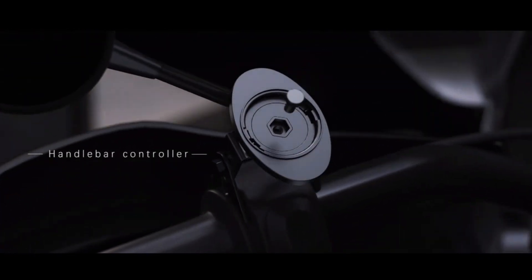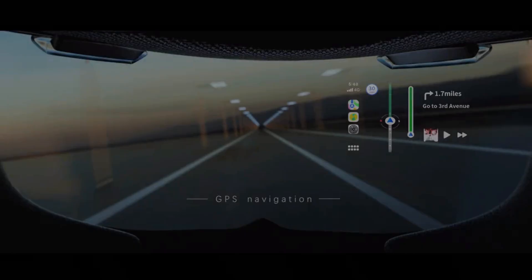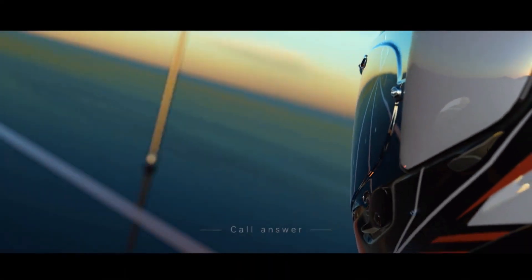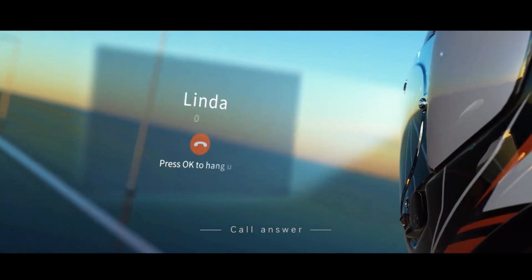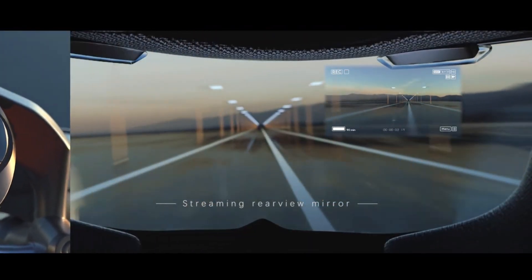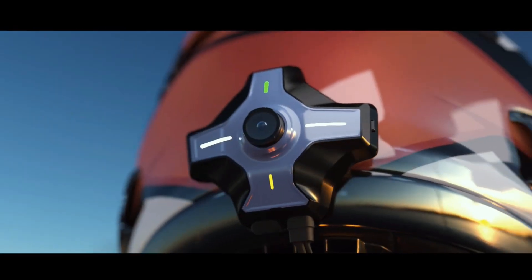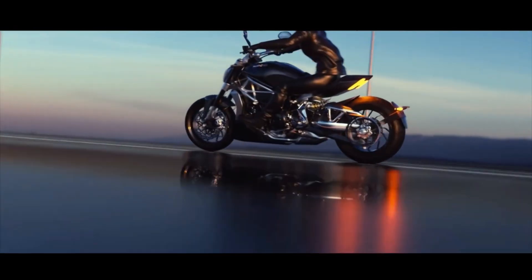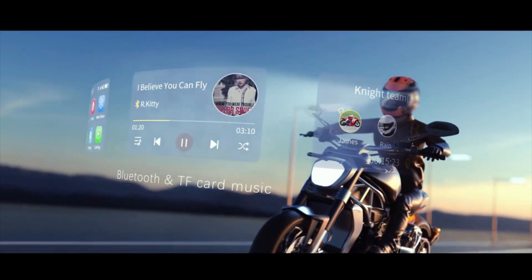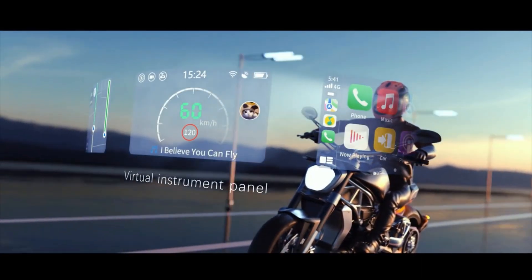You can talk on the phone or listen to music while on the go thanks to its mesh intercom technology. Designed to be both transparent and brilliant, the AR module ensures visibility in a variety of lighting settings. The MotoEye E6 can withstand any kind of weather thanks to its IP66 waterproof classification. For technology-savvy riders, this high-end investment costs about $499.